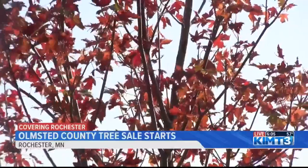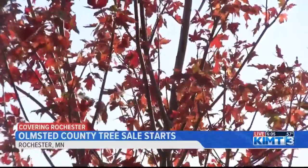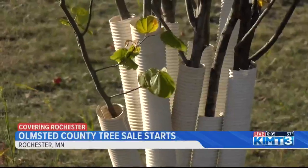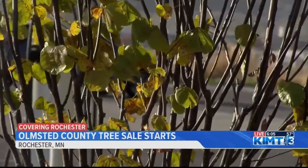The SWCD has been selling trees for multiple years and aims to beautify the landscape, provide additional habitat, and give protection against blowing snow. The trees sold are native to Minnesota and are around 2 to 3 years old.